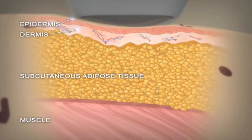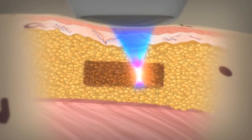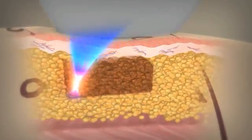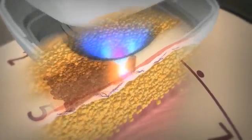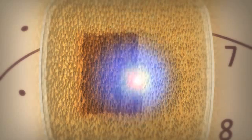Since the ultrasound energy is specifically concentrated in the fat tissue, the surface of the skin and surrounding tissue are not damaged during the treatment. The treatment head is held in place while the unique Liposonics pattern generator automatically moves the high-frequency ultrasound transducer, treating a consistent, uniform area of abdominal fat tissue.